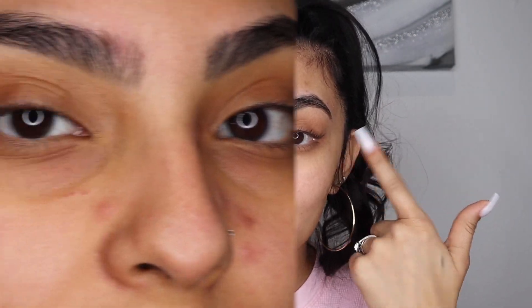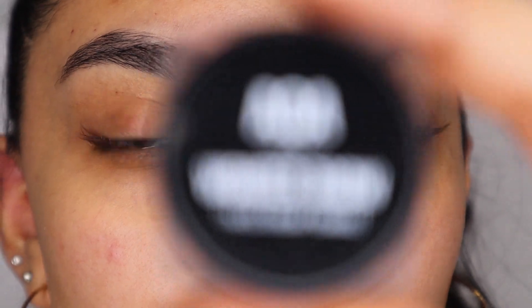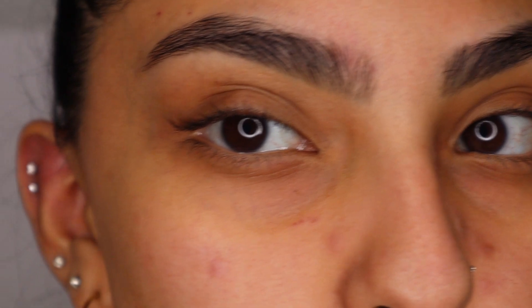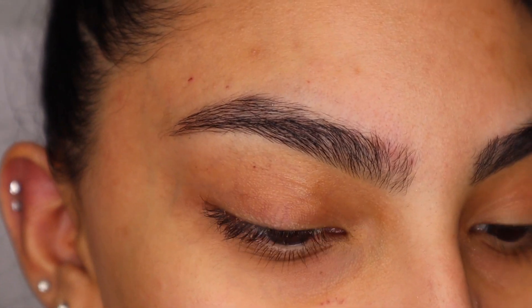I'm going to be taking my AOA Wonder Brow — this is my holy grail. Let's just get right into it.